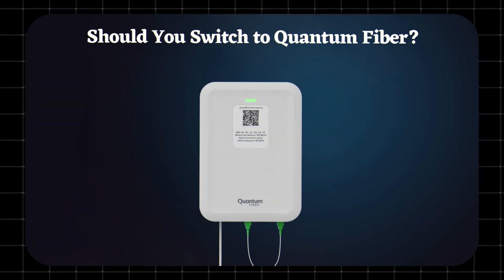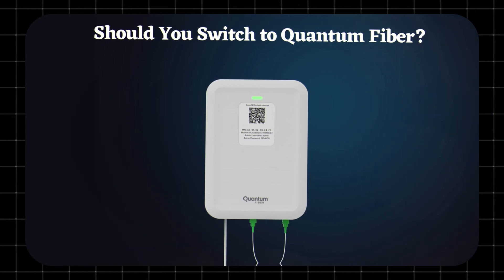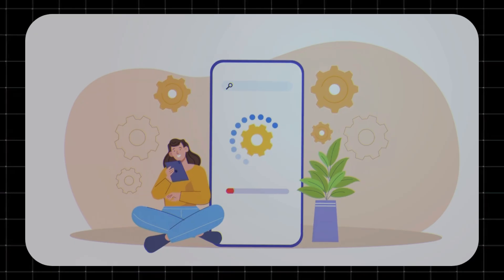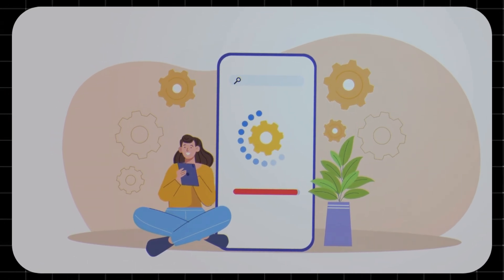Should you switch to Quantum Fiber? If Quantum Fiber is available in your area, it's one of the best fiber deals out there. You'll get faster speeds, predictable pricing, and no contract headaches. But keep in mind, customer service reviews are mixed, and installation delays can happen — so weigh the pros and cons before jumping in.